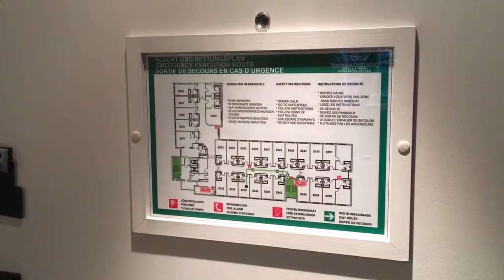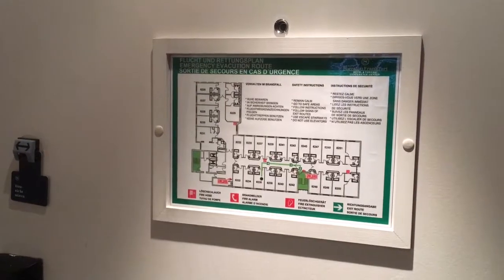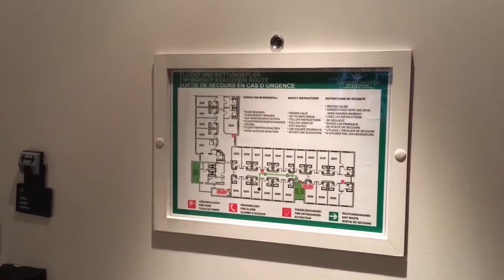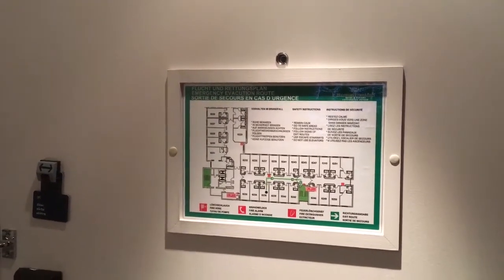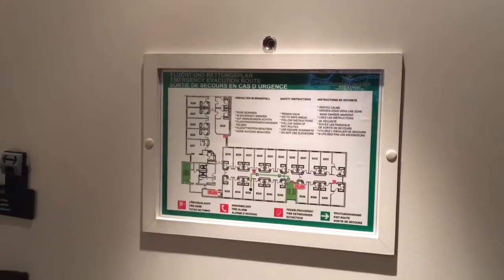Hey guys! Today I'm at the Sheraton Frankfurt Airport Hotel, staying in a standard room. Apparently this is the second largest hotel in Europe, the first largest airport hotel, which takes up the whole span of your view once you exit from the arrivals hall at the airport.